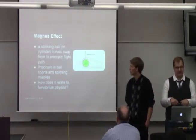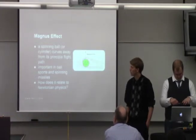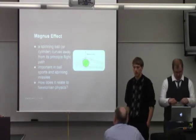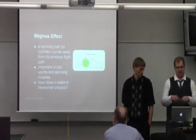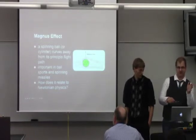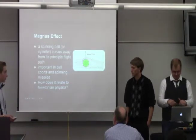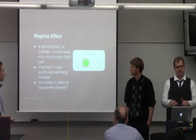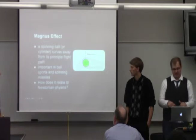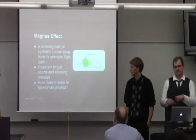We have the Magnus effect, which was described by Heinrich Gustav Magnus. It describes how the spinning of a ball through an airflow causes the ball to deviate from its projected path or principal flight. It's important in ball sports like baseball, ping pong, and football, as well as in the spinning of missiles and bullets. Engineers calculate the Magnus effect as a projectile travels through the air.